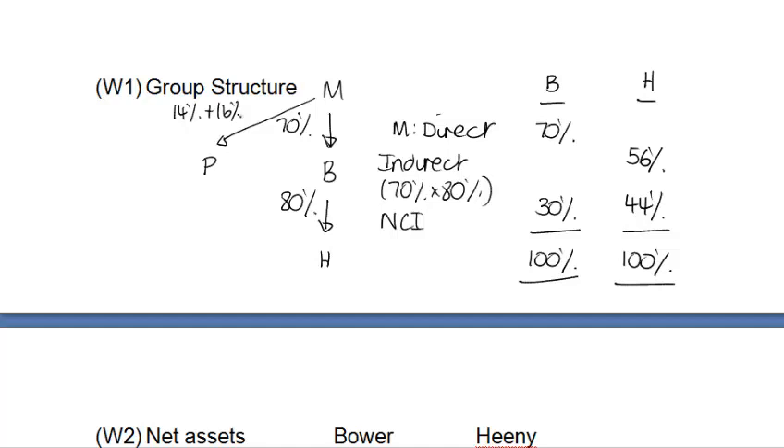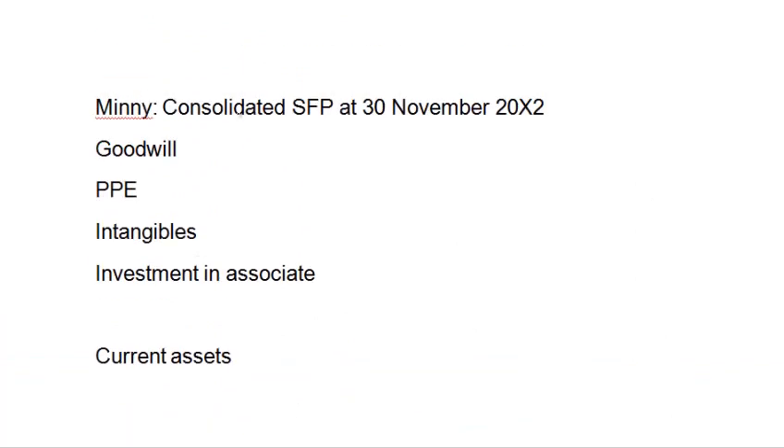The first item we see is PPE. I've taken the additional information and referenced it to the appropriate row in the question — PPE to note 6, investment in Bauer to note 1, investment in Heaney to note 2 — to get a feel for the extent of adjustments required. Under the single entity concept, I'm adding the three PPE figures together to get 15.30.